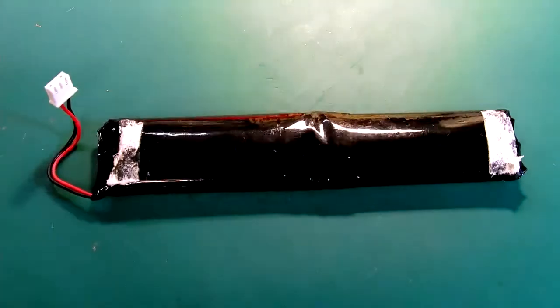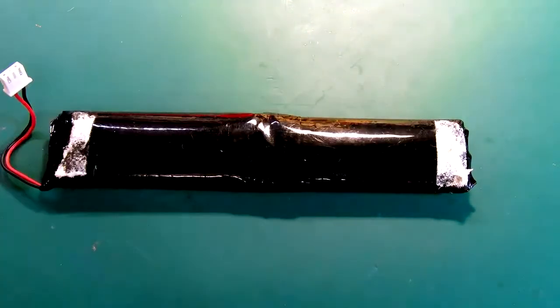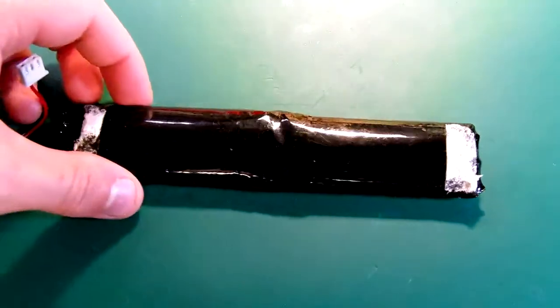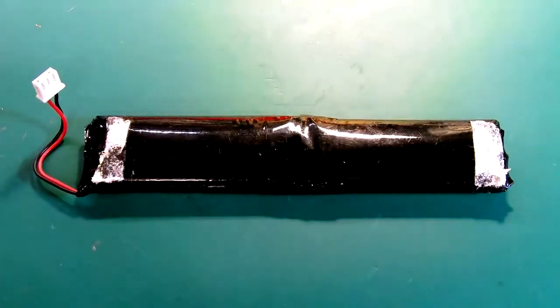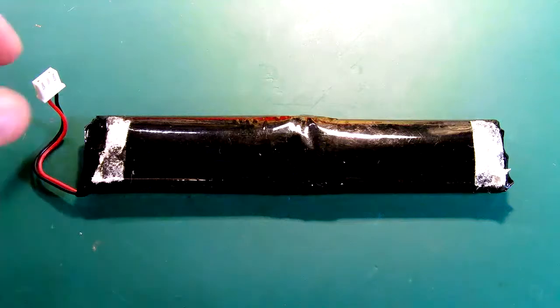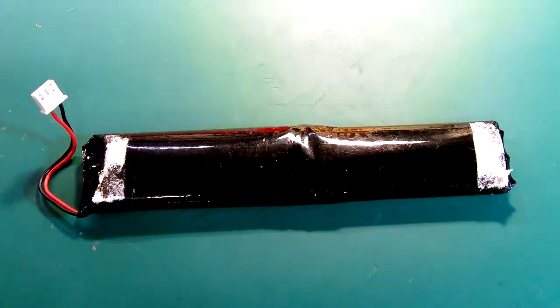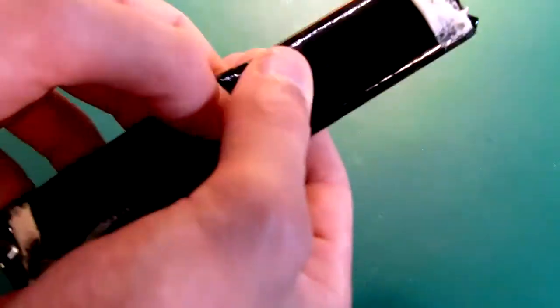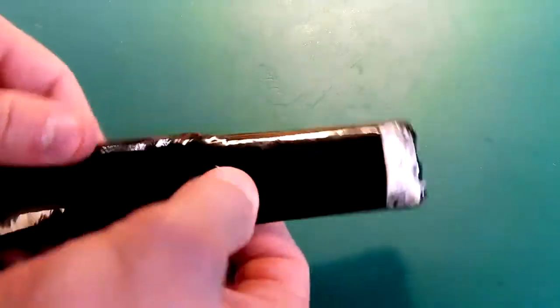It's 7.4 volts, 1800 mAh if that's correct. I don't trust this thing but it's all bulged and it doesn't really hold a charge anymore, so I had to replace the thing and give it back — but I kept the battery. Two little tiny wires, no protection whatsoever. Usually there is a little board inside but there's nothing.